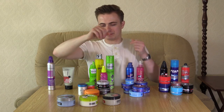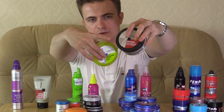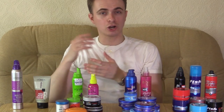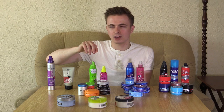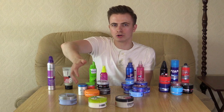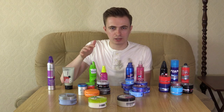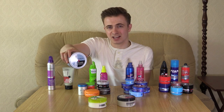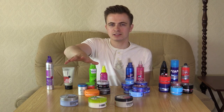First things first, the packaging — they have individual numbers on them. This one is number four, this one's number five, this one's number six. What does it actually correlate to? No one seems to know. At first I thought it was something to do with the hold factor — that the bigger the number, the stronger the hold. But the guys at L'Oreal don't seem to realise this is quite confusing, because actually these numbers don't seem to really correlate to anything.